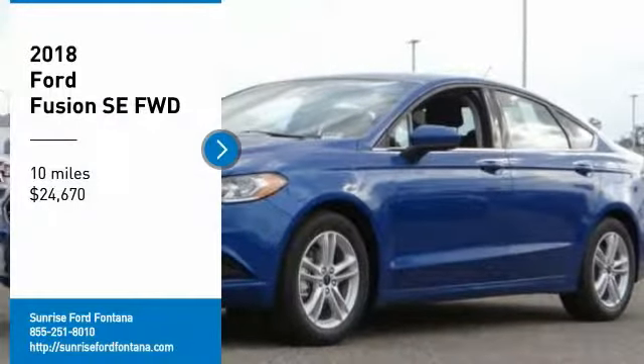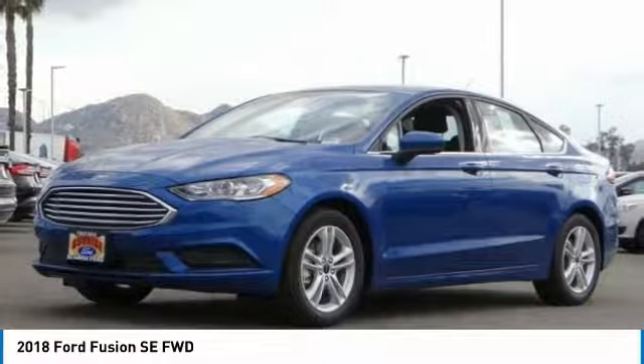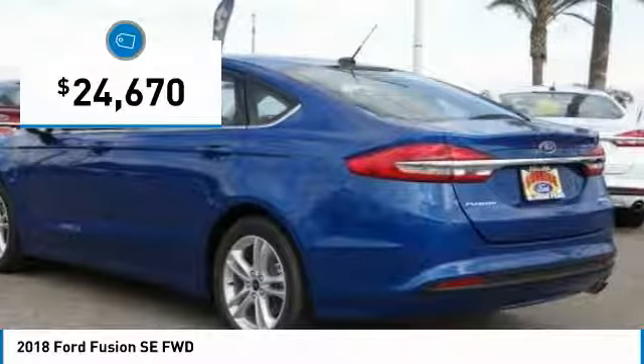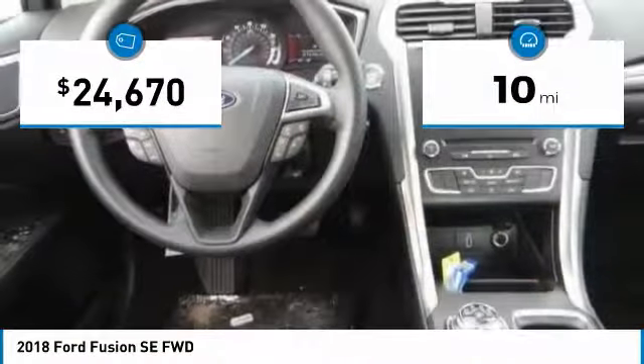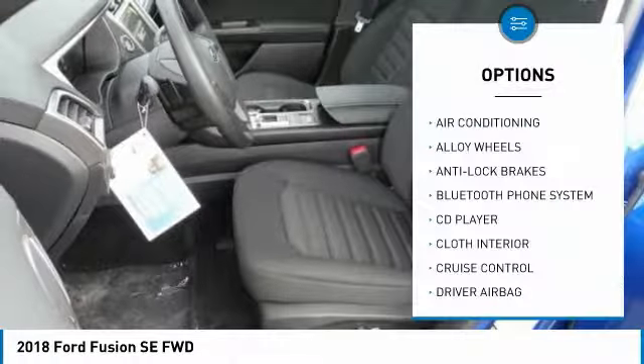Come test drive the 2018 Fusion. You can have both impressive power and great economy in a Fusion, and it is priced below $25,000. This vehicle has less than 100 miles. Here are some of this vehicle's great options: anti-lock brakes,